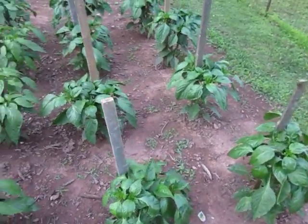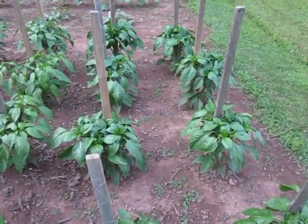And here is eight sweet bell pepper plants.